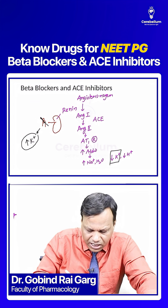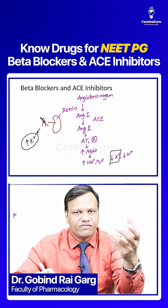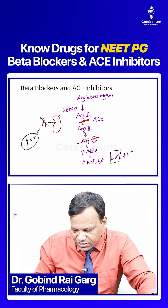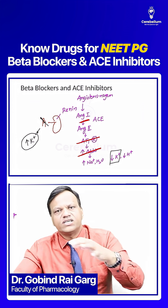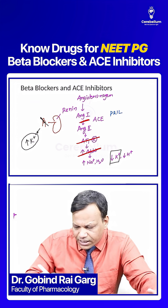Beta blockers can cause hyperkalemia. Now if we stop this pathway by any other drug, the risk of hyperkalemia further increases. So if we give an ACE inhibitor, or an angiotensin receptor blocker, or an aldosterone antagonist, all of these are likely to cause hyperkalemia. ACE inhibitors include any drug ending with '-pril', and ARBs include any drug ending with '-sartan'.